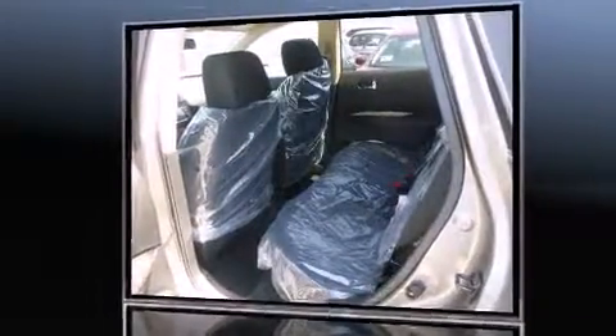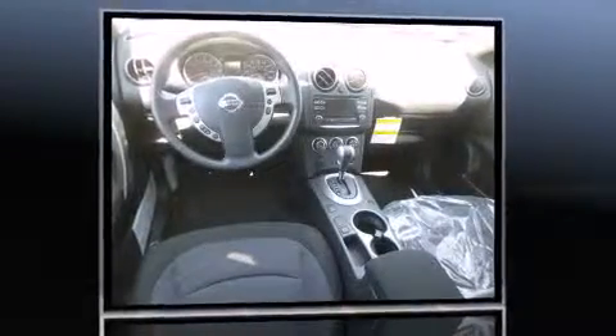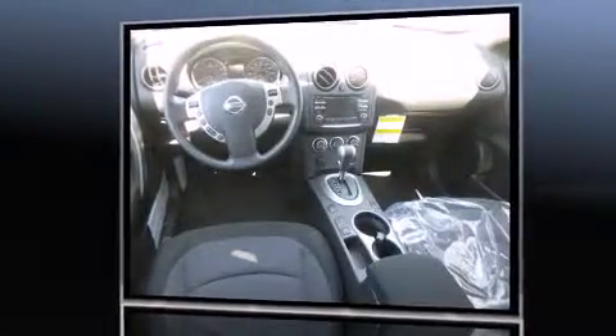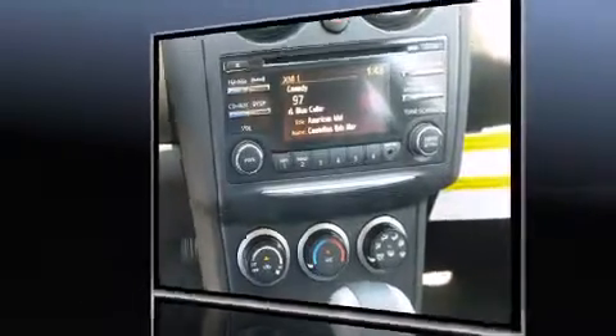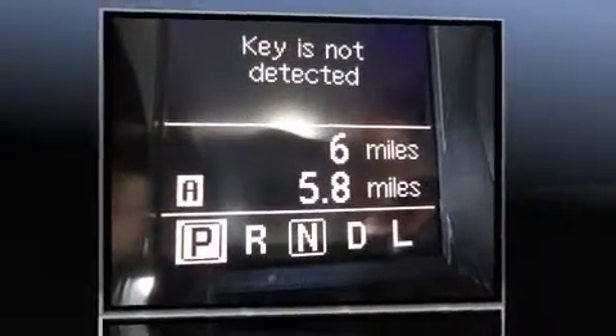It distinguishes itself from the competition with features such as one-touch window functionality, variably intermittent wipers, a trip computer, a roof rack, and remote keyless entry.